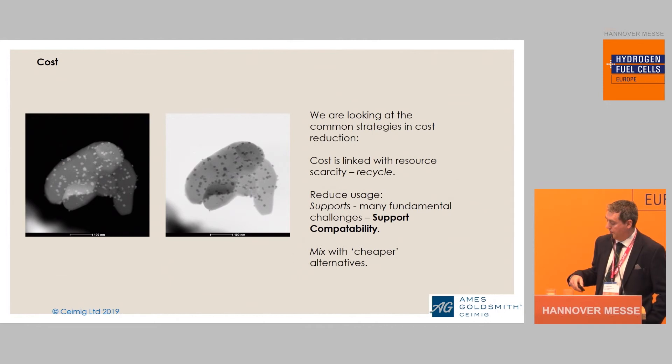Cost is one of the other problems with the catalyst. A lot of people point out we're talking about precious metals. But like everybody else, we are looking at strategies to try and minimize iridium use or platinum use, which is another aspect of our company. We are looking at developing a range of supports for that.